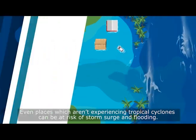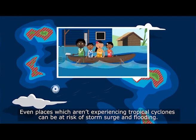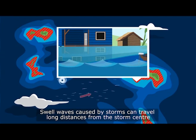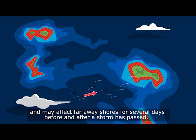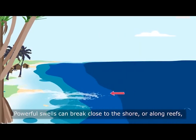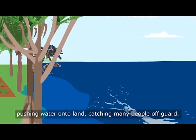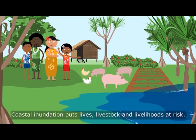Even places which aren't experiencing tropical cyclones can be at risk of storm surge and flooding. Swell waves caused by storms can travel long distances from the storm center and may affect far away shores for several days before and after a storm has passed. Powerful swells can break close to the shore or along reefs, pushing water onto land, catching many people off guard.